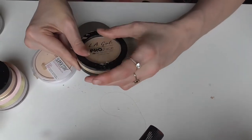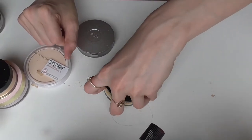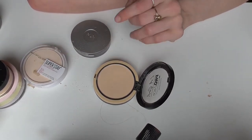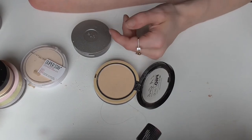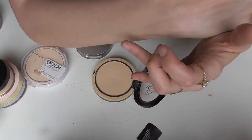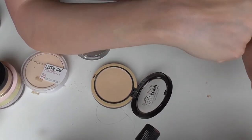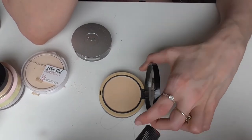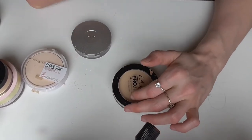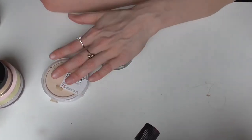Then I have the LA Girl Pro Face Powder in Classic Ivory. This is another powder that did not wow me. The color's nice but I don't know if it's supposed to be a powder foundation or what — I just have other powders I prefer over this a lot more and it's just not impressive to me. If you're looking into powders I would skip this one, but I'm going to keep it and use it up because I don't have a ton of powders.